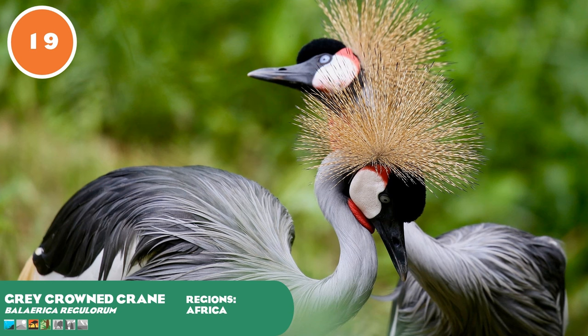Grey crowned cranes are found in dry savannahs and wetlands of southern and eastern Africa. It is one of two species of crown crane, the other being the black crowned crane of west Africa in the Sahel region. The crown cranes are the only cranes that can nest in trees, with a long hind toe that assists in grasping branches. Grey crowned cranes have a graceful courtship display involving jumping, bowing and dancing, and also have a bright red gular sac on their neck that inflates to create a loud booming call. They are omnivorous, and major threats include drainage of wetlands, overgrazing and pollution.